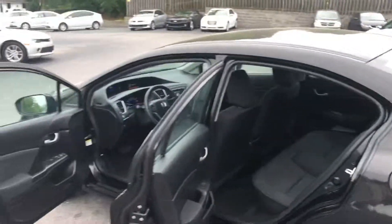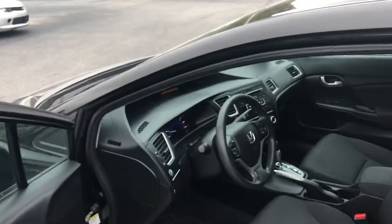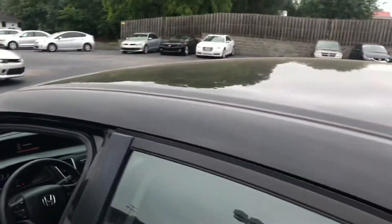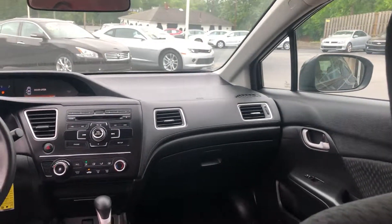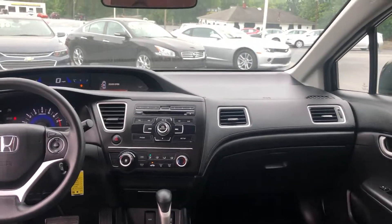Four-door, plenty of room for the whole family. Blue interior throughout, height-adjusted seating, reverse backup camera, active eco. At my Conover location — I apologize for the sun glare, guys. Give me a call: 1-888-805-8558.